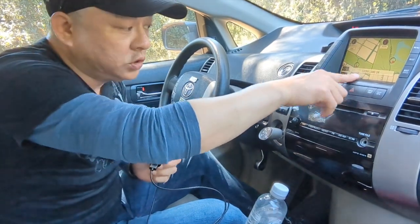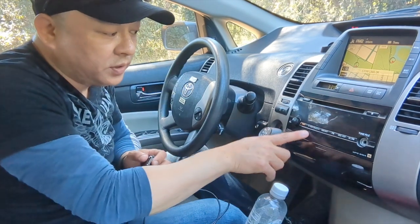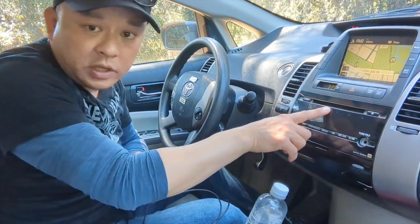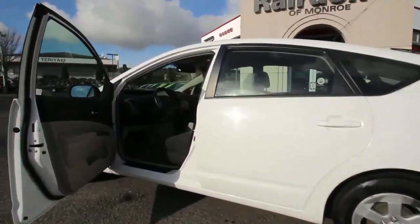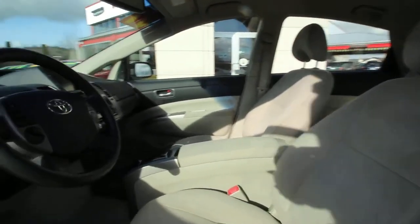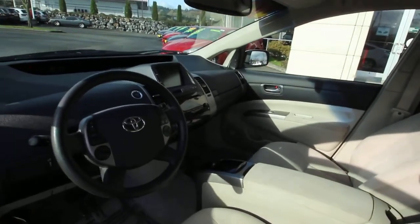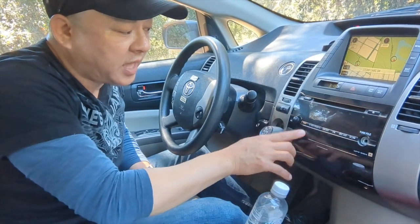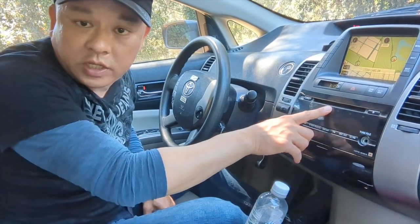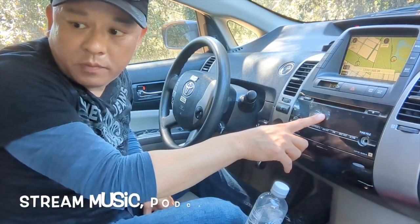Today we are in the 07 Toyota Prius with the original Toyota Prius sound system. The GPS is outdated, which is real slow, and the system only has AM FM and the CD player but no Bluetooth. This system is already being outdated.